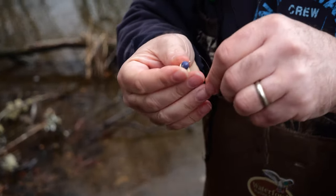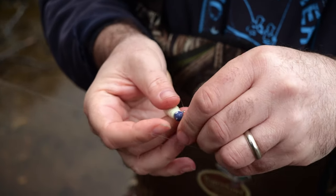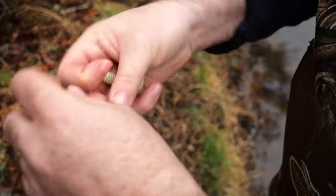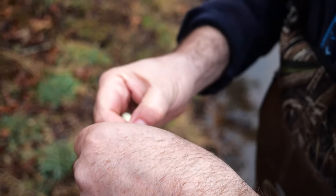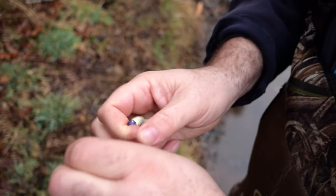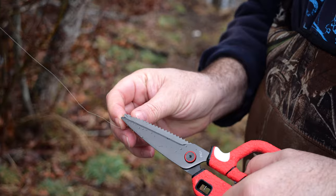Just using five pound test fluorocarbon for my leader. They can be a little bit leader shy. A big fish is two pounds, so five pound test is really all you need. The old faithful improved clinch knot — see if I can tie it without putting my reading glasses on.